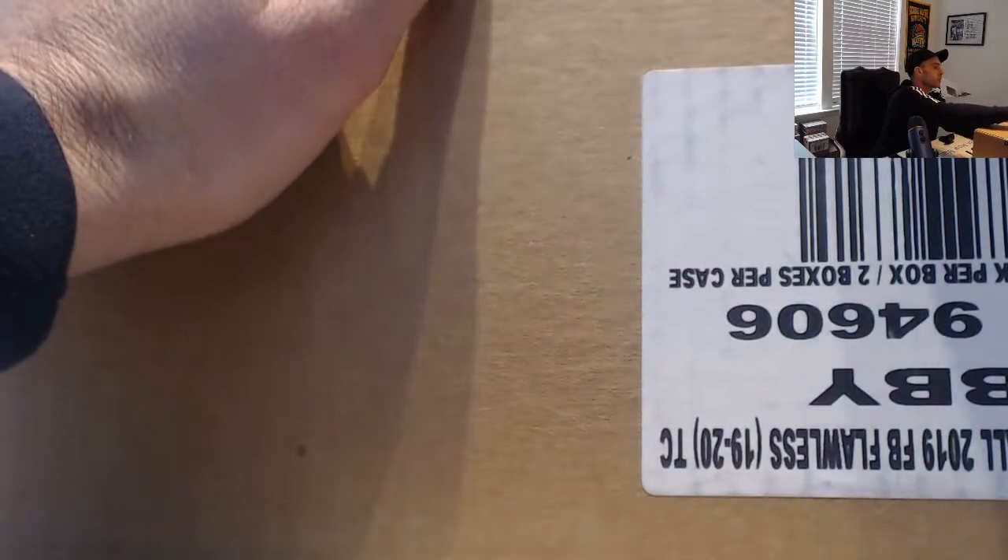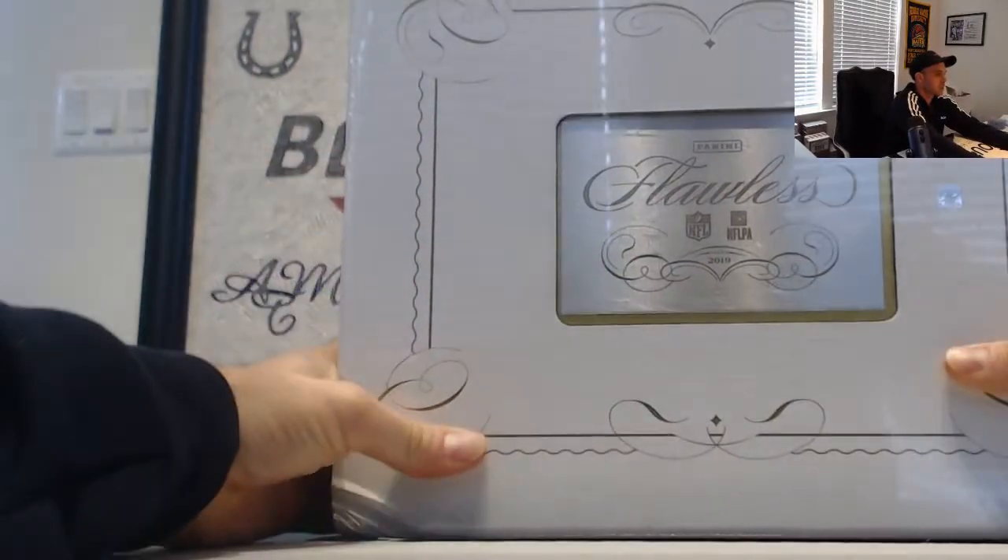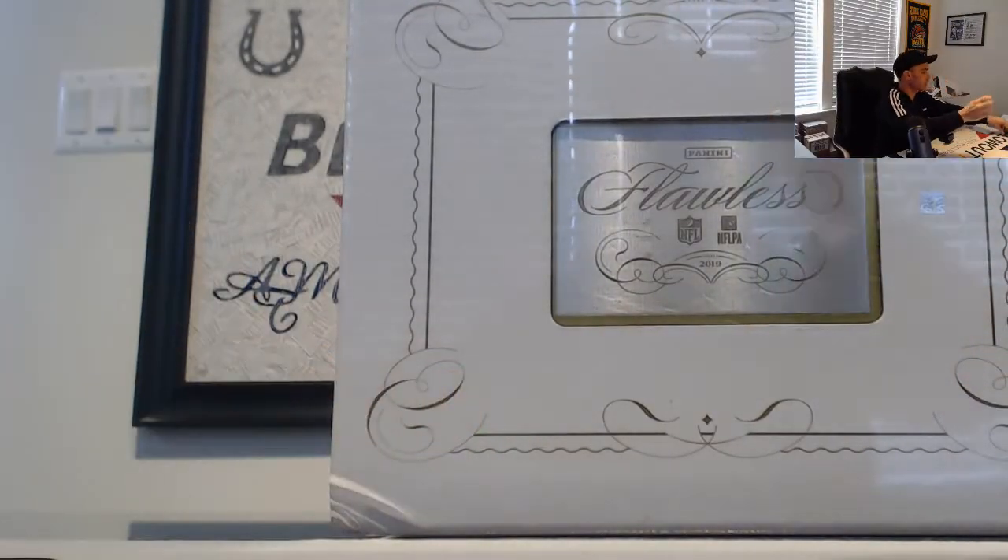Welcome everyone to random team flawless football — last case of the day. Thanks for joining, stick around. We've got plenty of product to do. This is the third and final case for the day.